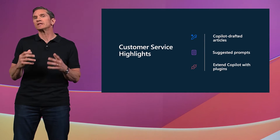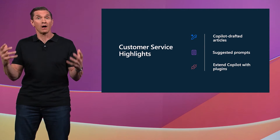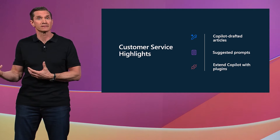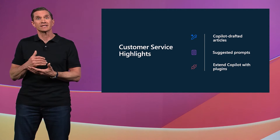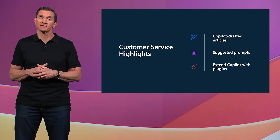In this latest release, we're introducing exciting new features such as Copilot-drafted knowledge articles to help streamline the knowledge creation process. We're also offering proactive Copilot-suggested prompts and the ability to extend Copilot's functionality with plugins to Dynamics 365 Customer Service. To see some of these features in action, let's turn it over to Rashil, who will showcase them through the lens of one of our customers, Lenovo.